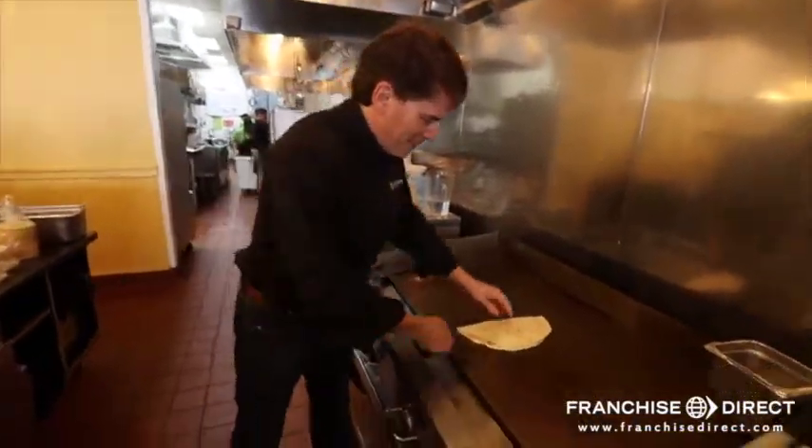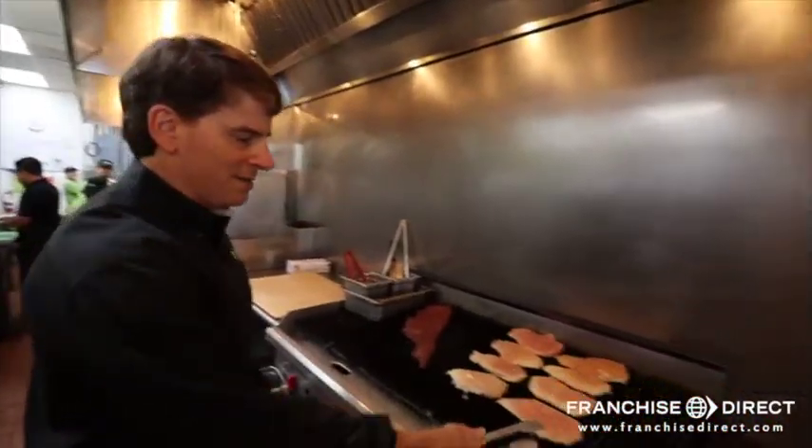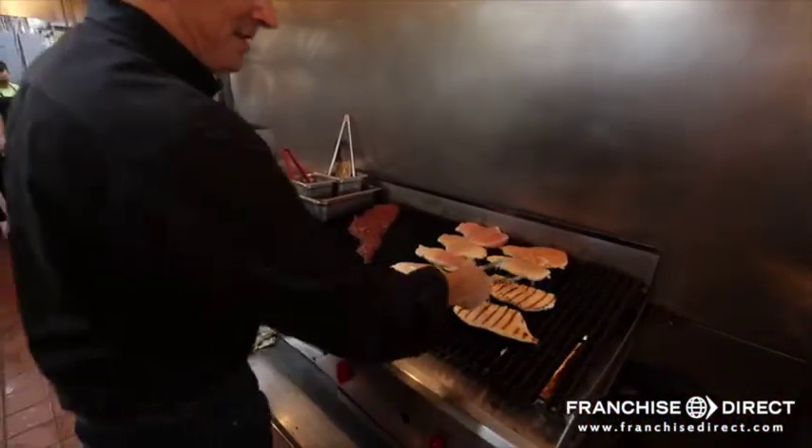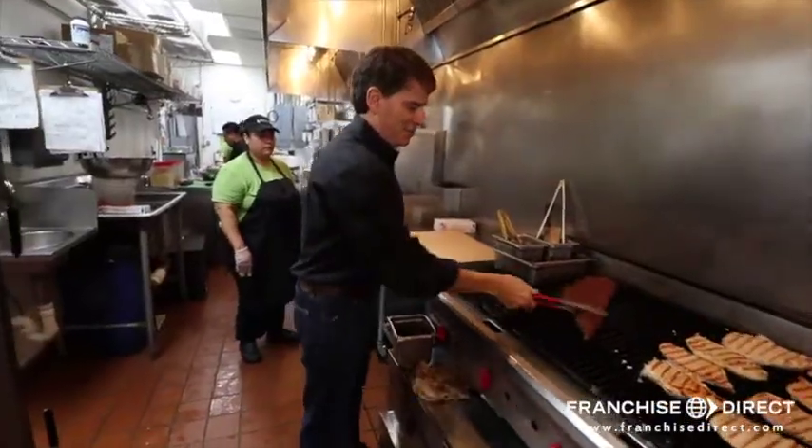Right here is the griddle where we make quesadillas. The griddle is also where we charbroil — we're always cooking fresh chicken throughout the day. Flat meat, sirloin steak, grass-fed.